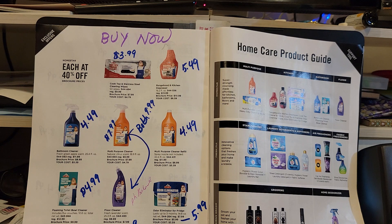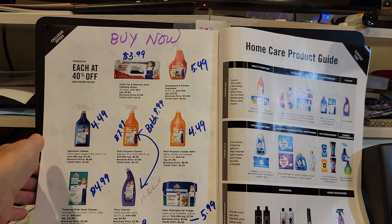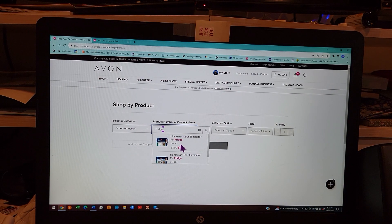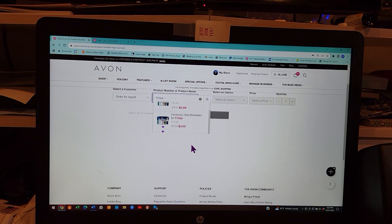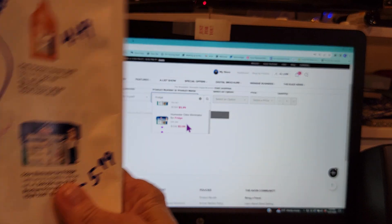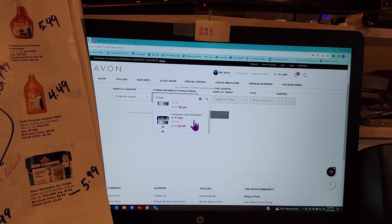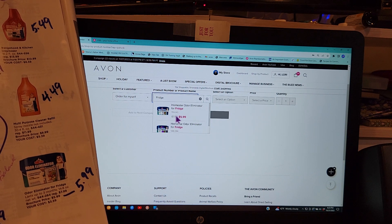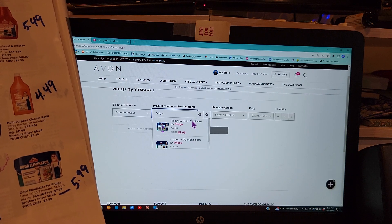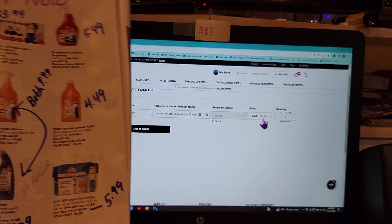Now I'm going to show you online — you can't just use the numbers shown in the book. This one is $5.99 in the brochure. I typed in the word 'fridge' to find it online. This demo price is for Campaign 23, so you'd want to wait and order it in Campaign 23 because you'll pay $3.59 and get $5.99 in award sales. I'll show you — when I click on it, you can see it says Campaign 22, which only gets 20 percent off.